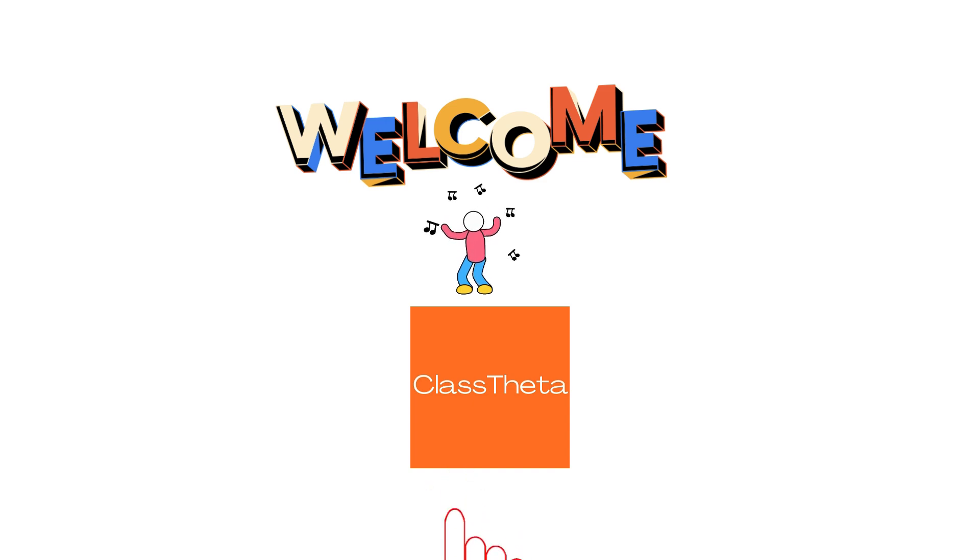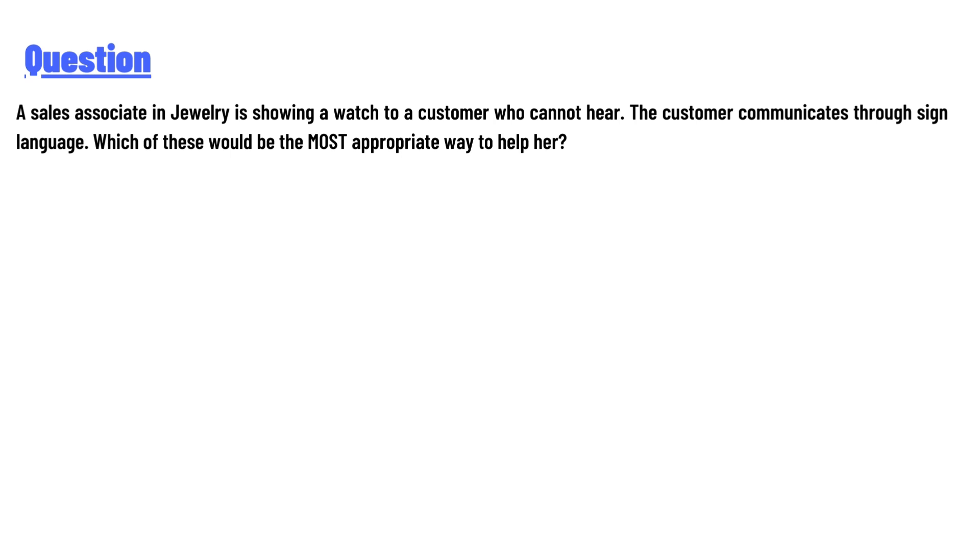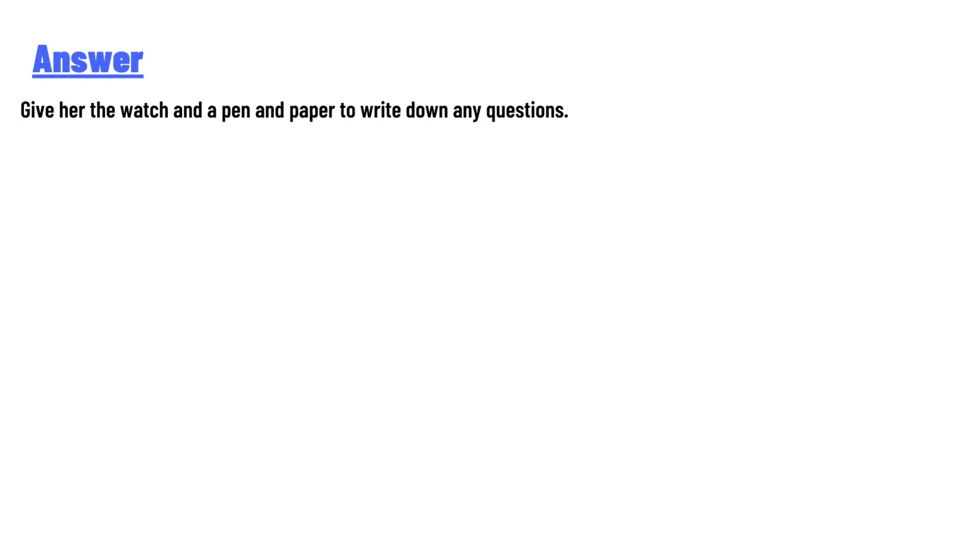Welcome to class. Our today's question is: a salesperson in a children's store is showing a watch to a customer who cannot hear. The customer communicates through sign language. Which of these would be the most appropriate way to help her? The answer is: give her the watch and a pen and paper to write down any questions.